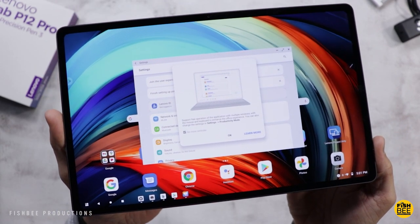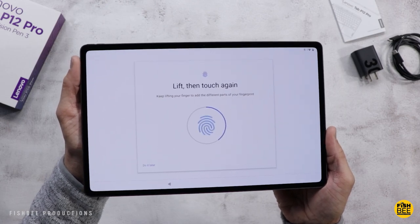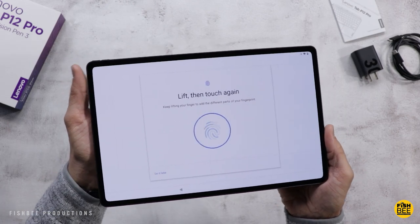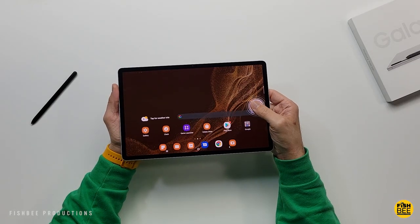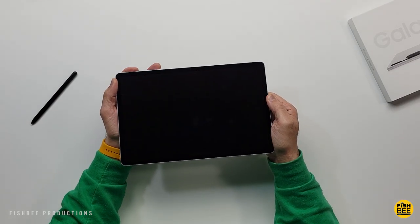There's a small difference when it comes to biometrics: you've got the fingerprint scanner on the power button for the Tab P12 Pro, and then built right into the display on the Galaxy Tab. Luckily, both feel pretty reliable, and again, that's going to come down to personal preference.